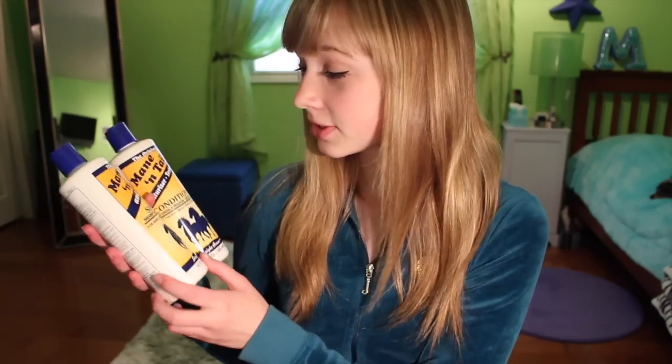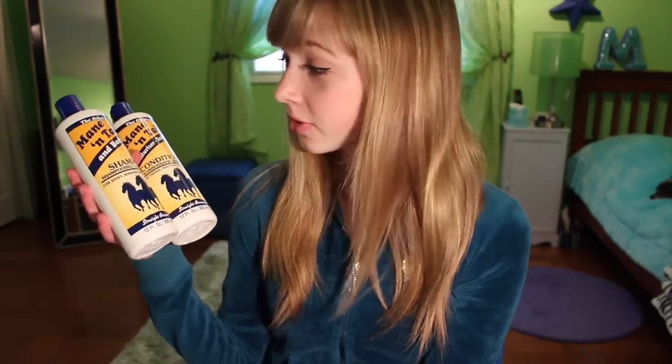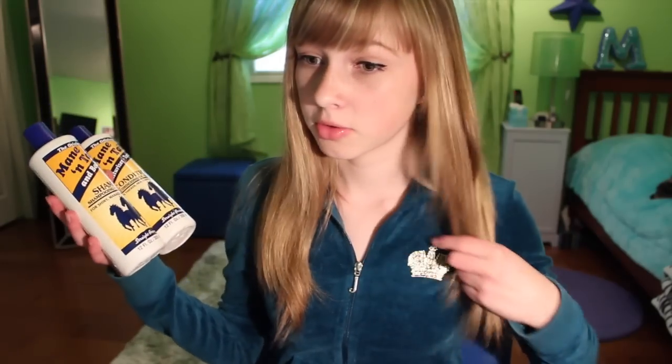Hey everyone, so today I will be doing my Mane and Tail review that I promised you guys because it was quite requested. They are used up so I decided it was time to do the review and let you know — does it work, does it not work? Let's get started.